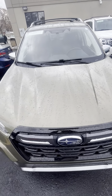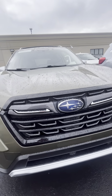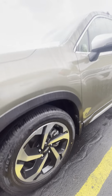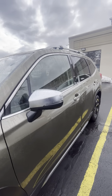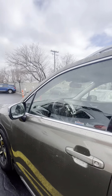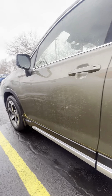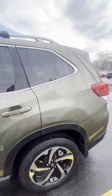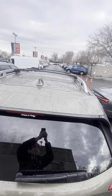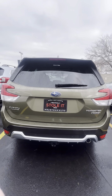This thing is in awesome condition. As you can see, we did get a little bit of rain last night, but everything will get a full detail inside and out and we'll get it all nice and cleaned up for you. You do have your press bars up there as well, so you can easily throw a cargo rack or a ski rack up there.